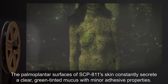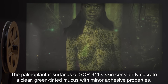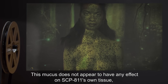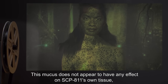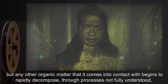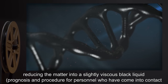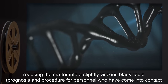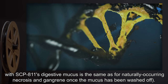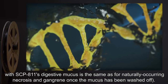The palmoplantar surfaces of SCP-811's skin constantly secrete a clear green-tinted mucus with minor adhesive properties. This mucus does not appear to have any effect on SCP-811's own tissue, but any other organic matter it comes into contact with begins to rapidly decompose through processes not fully understood, reducing the matter into a slightly viscous black liquid. Prognosis and procedure for personnel who have come into contact with SCP-811's digestive mucus is the same as for naturally occurring necrosis and gangrene once the mucus has been washed off.